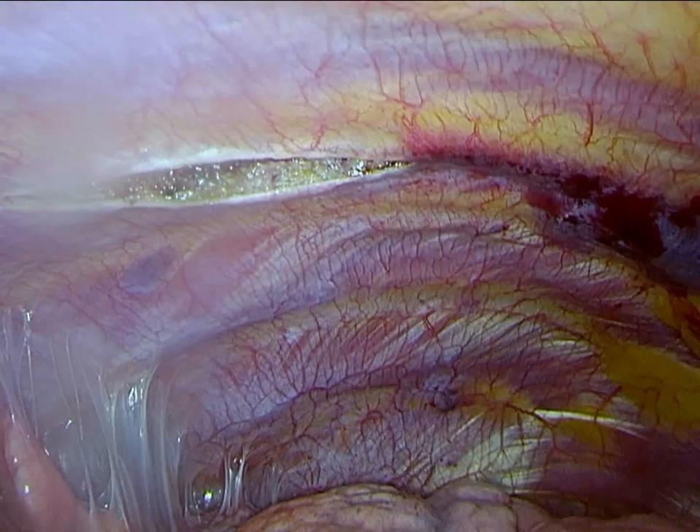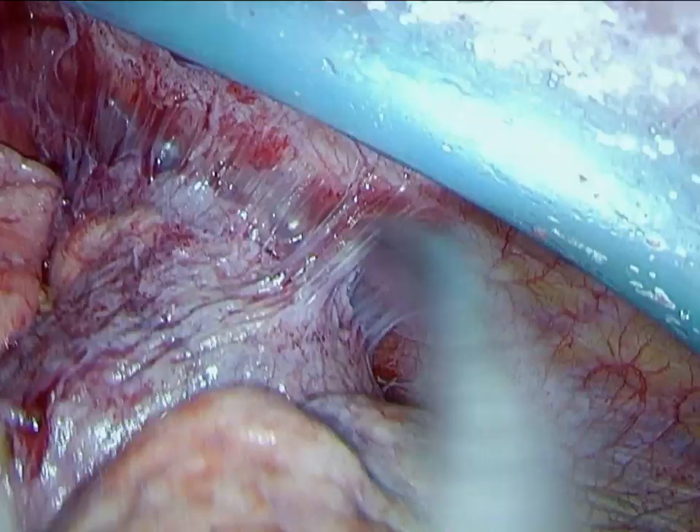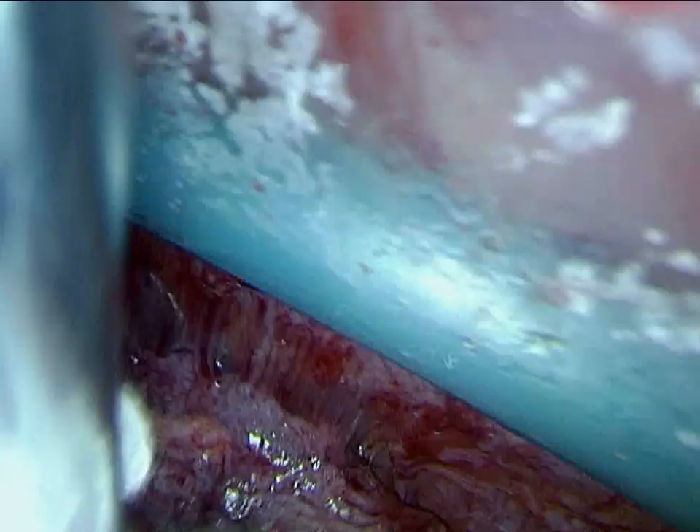One can see adhesions from the chronically atelectatic and infected upper lobe, due to the chronic obstruction. Once a soft tissue retractor has been placed in the anterior superior working port, we begin a fairly tedious dissection of the anterior and medial adhesions.